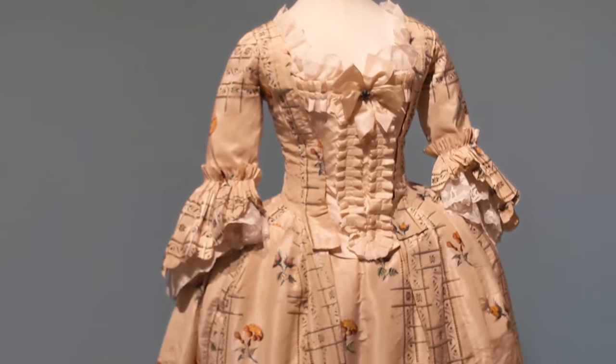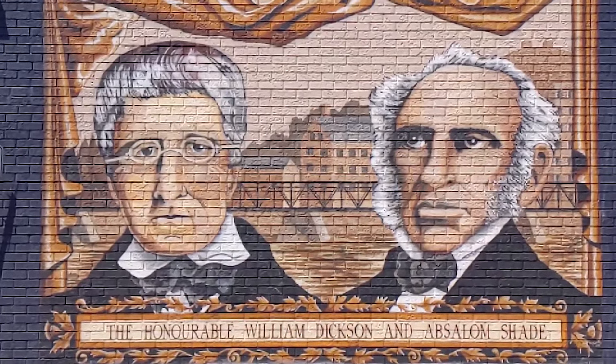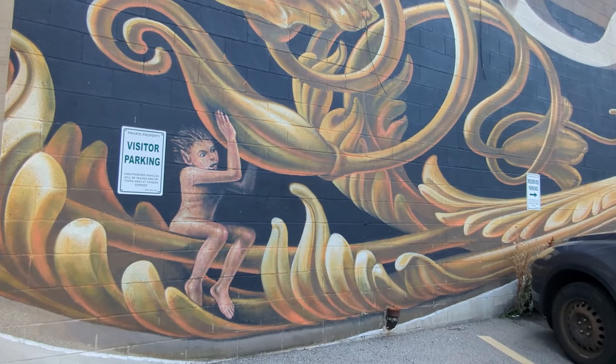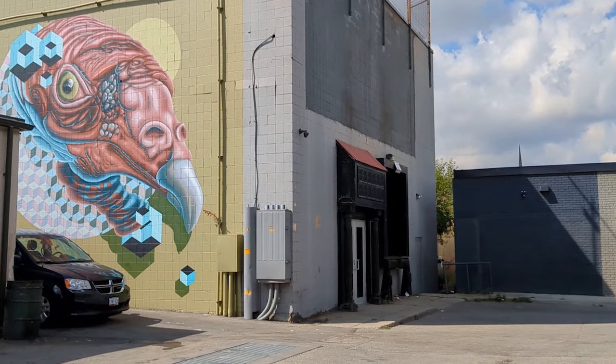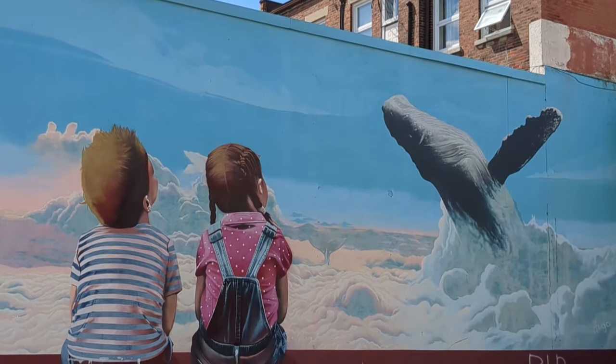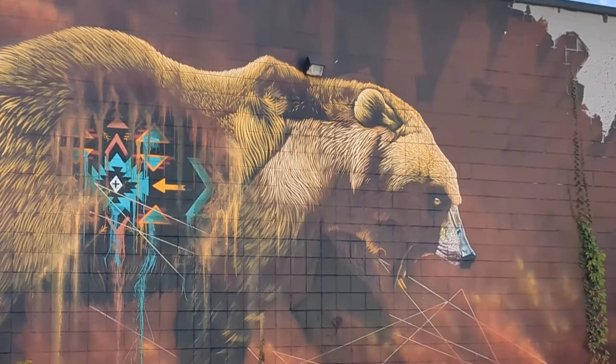Across the street from the Fire Hall is one of the many pieces of outdoor art. This is the founders of Galt Cambridge, William Dixon and Absalon Shade. But if you continue down the alley you'll see more great murals and wall art throughout Cambridge. We have about 15 pieces of outdoor art in the core — some are easy to spot and some are tucked away. Down the next alleyway you'll find a stunning piece.